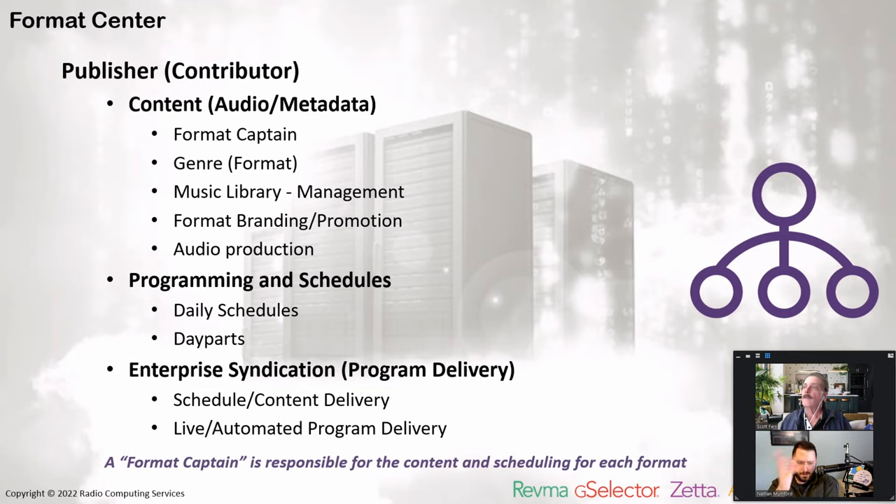Just for clarity, a format captain is responsible for the content and the scheduling for each format. From the publisher's perspective, they're the ones creating the schedule. We have new music, sweepers, promotions, promos — we take those elements and essentially have the schedule with the audio and the metadata. And then we have a unique type of enterprise syndication or program delivery, like a morning show that we want to send across to multiple subscribers or affiliates. This is how we're creating it, and now we're going to talk about how to deliver all of those elements.